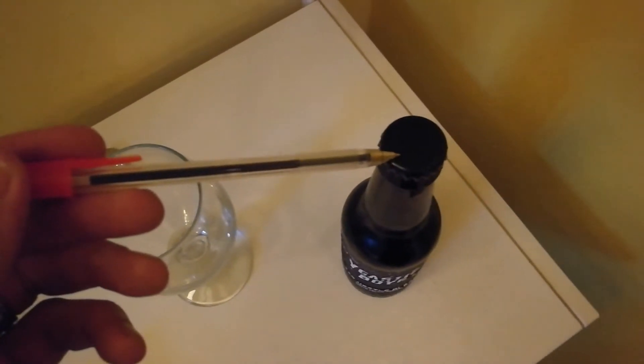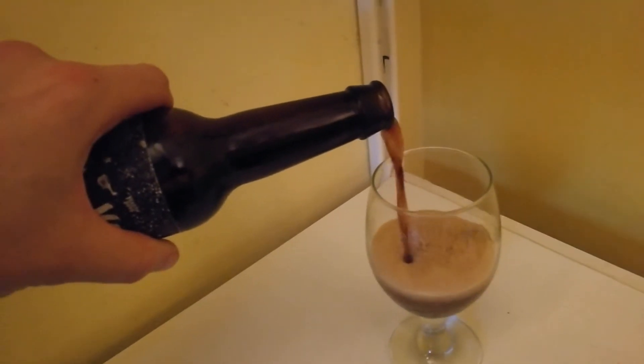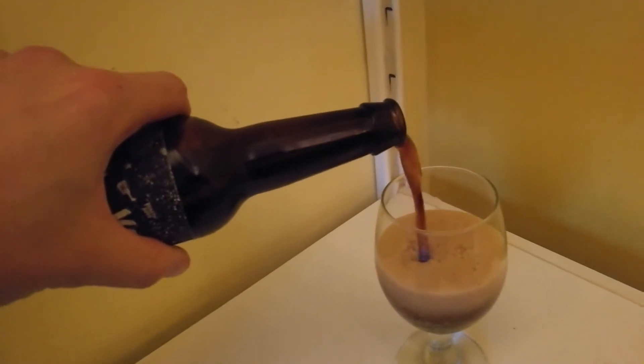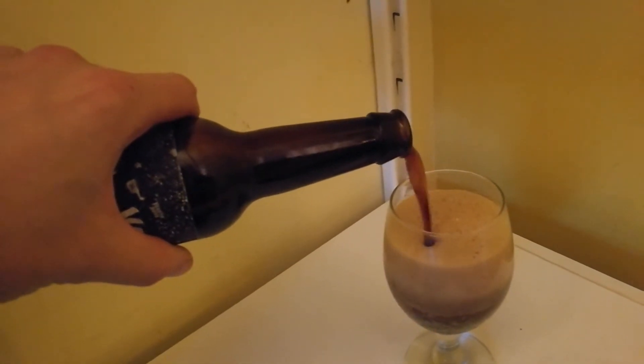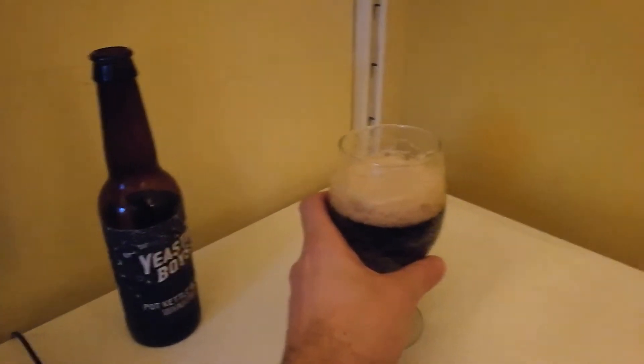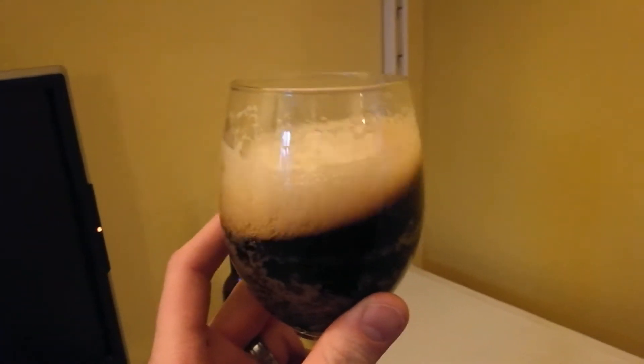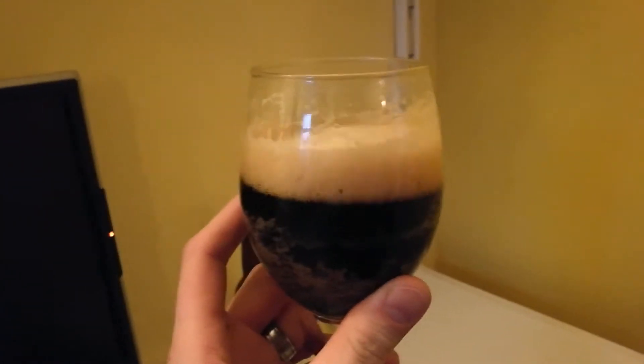Nothing on the bottle cap. Let's see how she pours. That looks nice and silky. Slow it down a bit. Okay, she's settled down a little bit now. I'm going to give that a little swish - can't pour it on its side when I'm filming with one hand, it's difficult.